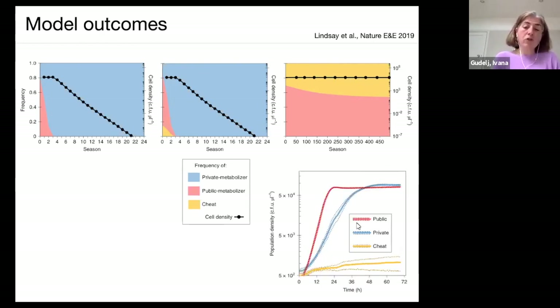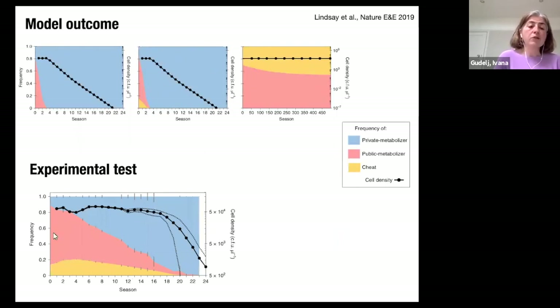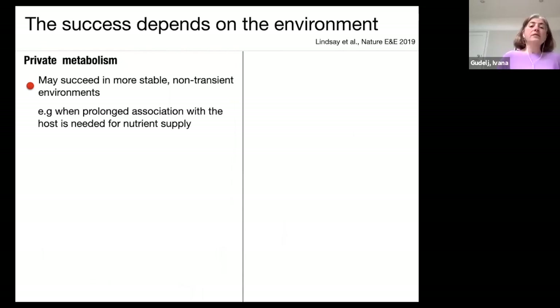Looking at population density over time: private metabolizers have slower growth — when on their own they grow slower — so they get diluted out of the environment. This is exactly what we saw experimentally: with all three strains together, the private metabolizer dominates in proportion but the population density declines because they are slow growers and get diluted out. Meanwhile, public metabolizers alone, or public metabolizers and cheats together, are maintained at the same dilution rate.